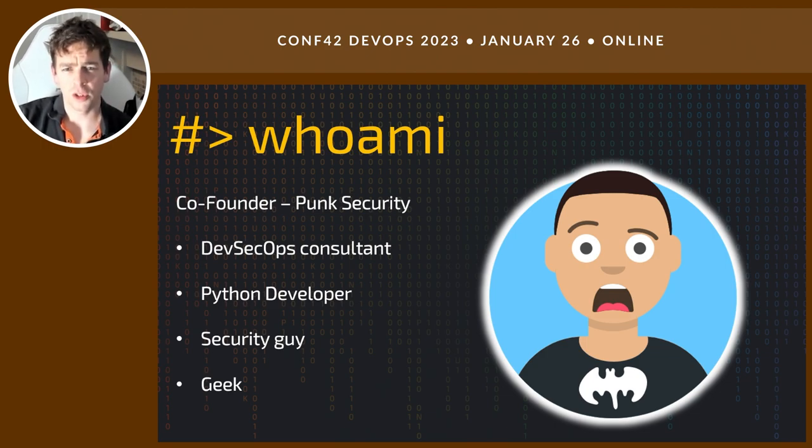I'm a DevSecOps consultant and still do consultancy as the company has grown. Still very much a geek at heart, so very technical. I'm a Python developer, also a security guy, came from an infrastructure background, so a really quite broad skill set.